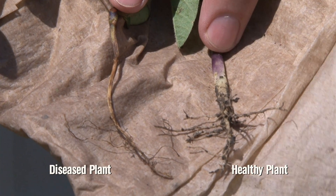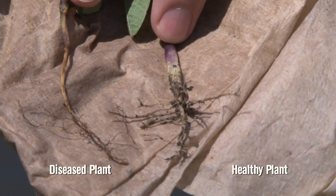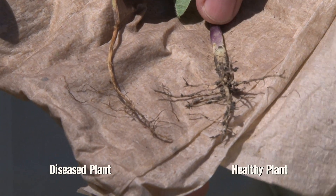As for problems in both corn and soybeans this year, most of what's coming in is caused by Pythium. There hasn't been any of the major other players — no Phytophthora in soybeans, no Fusarium or Rhizoctonia seen yet this year.